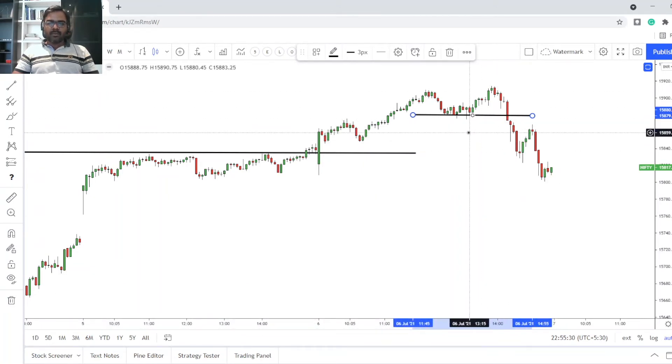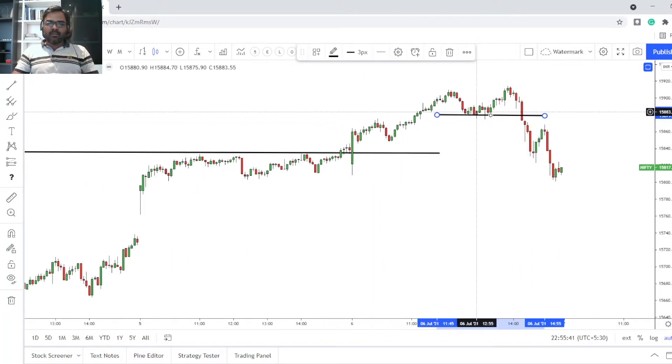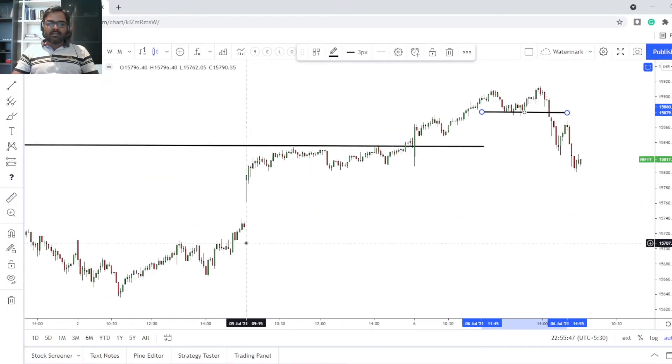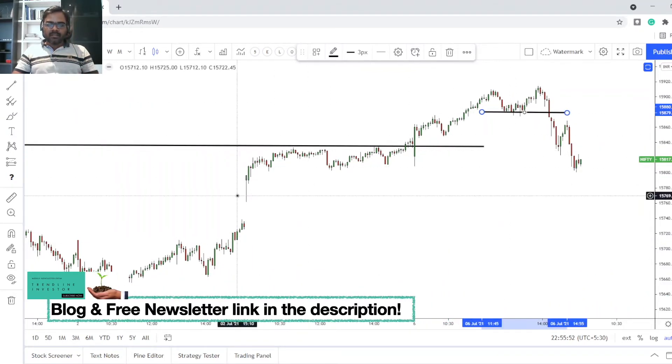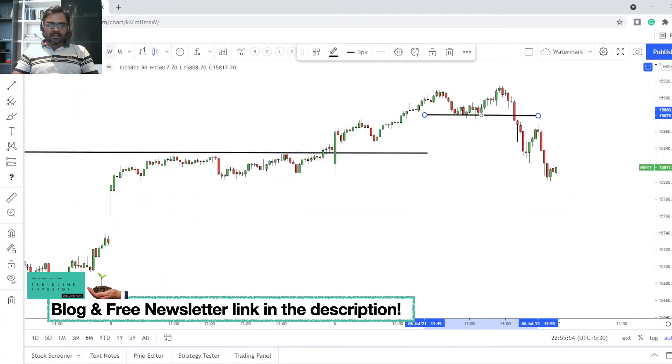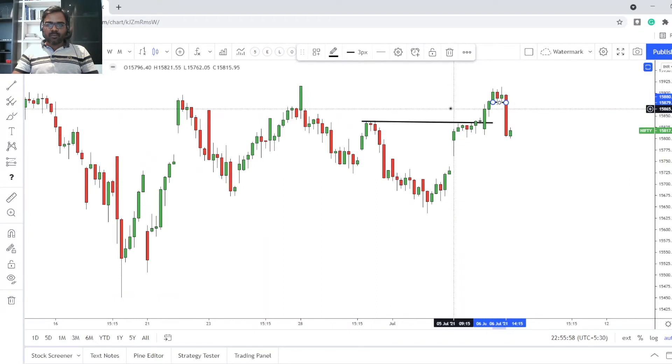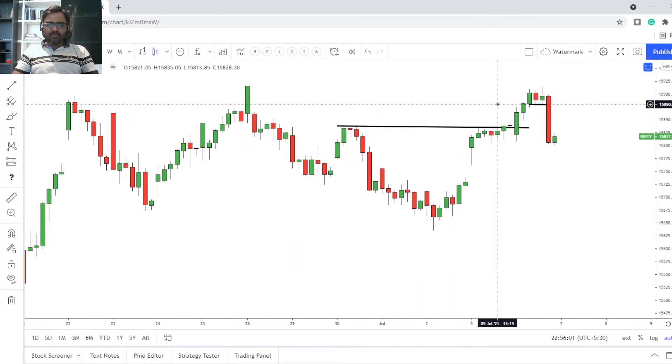That's the reason I keep saying you should be very familiar with higher highs and higher lows. Even as a beginner, without any indicators, just having this higher high/higher low structure you could have made decent money intraday. As a position trader you could have held the trade much longer, right until we broke that key low.